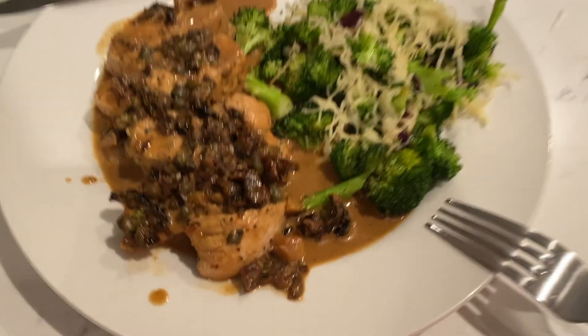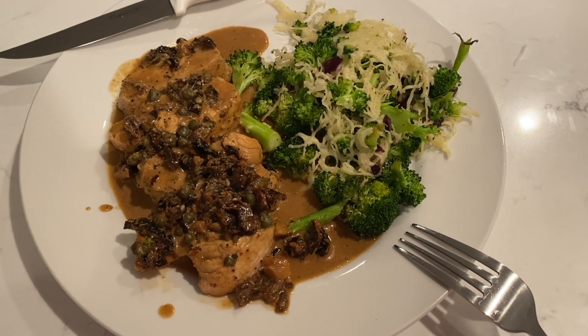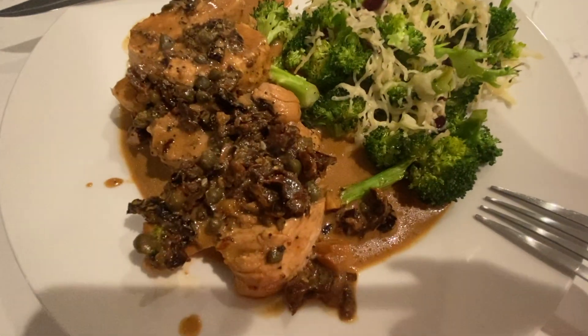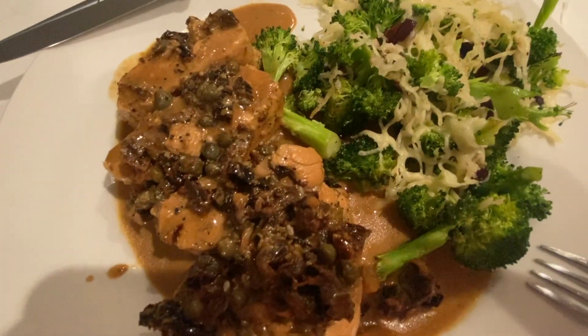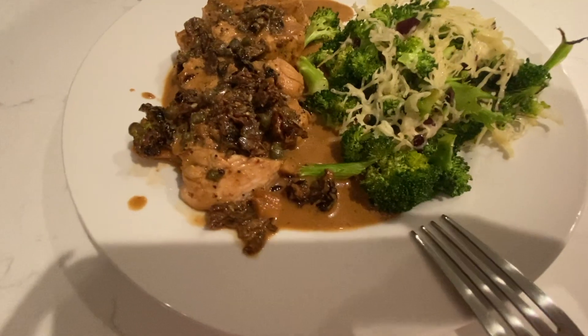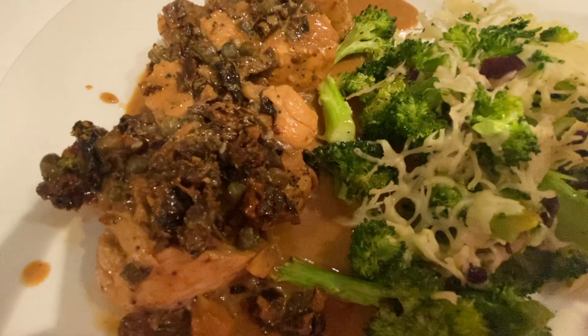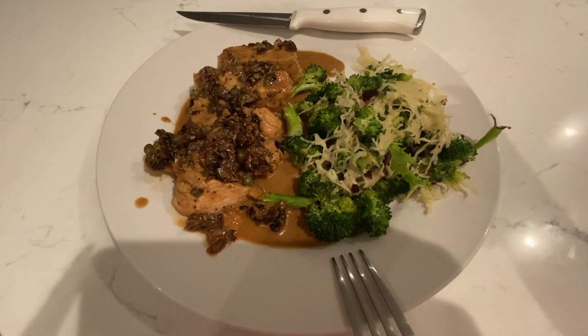This looks so beautiful — what is it? That is roasted chicken breast with a sun-dried tomato and caper sauce with fresh broccolini and a garlic parmesan crust. Holy cow, that looks and smells so good!